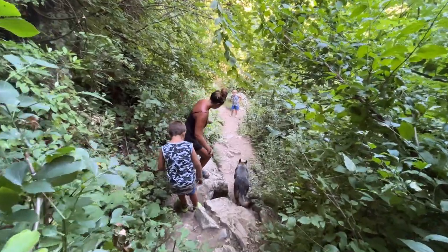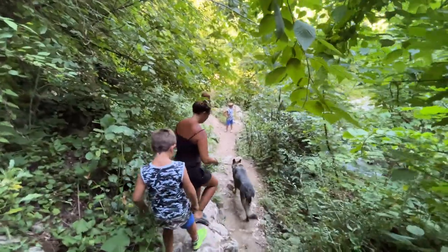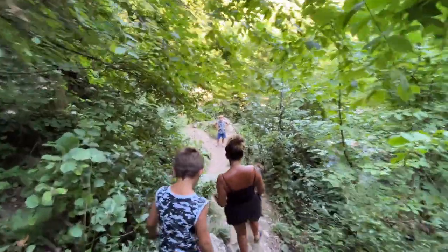It seems like this is one of Turkey's hidden gems because there's hardly anybody here and not many people seem to know about it, so it's definitely worth a look. Now we're climbing back down because there's a pool that the other end of the cave comes out to and I think you can swim in it.